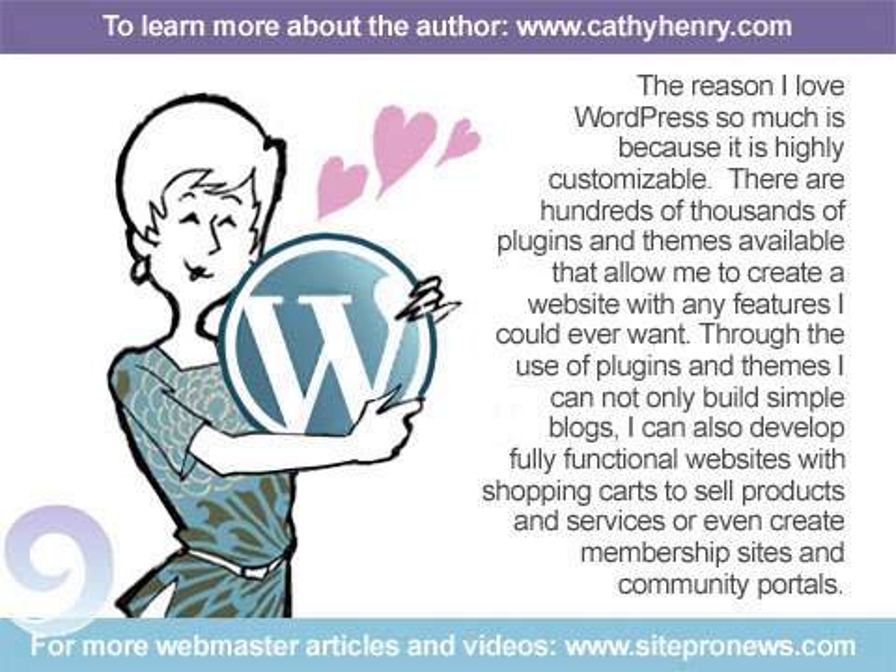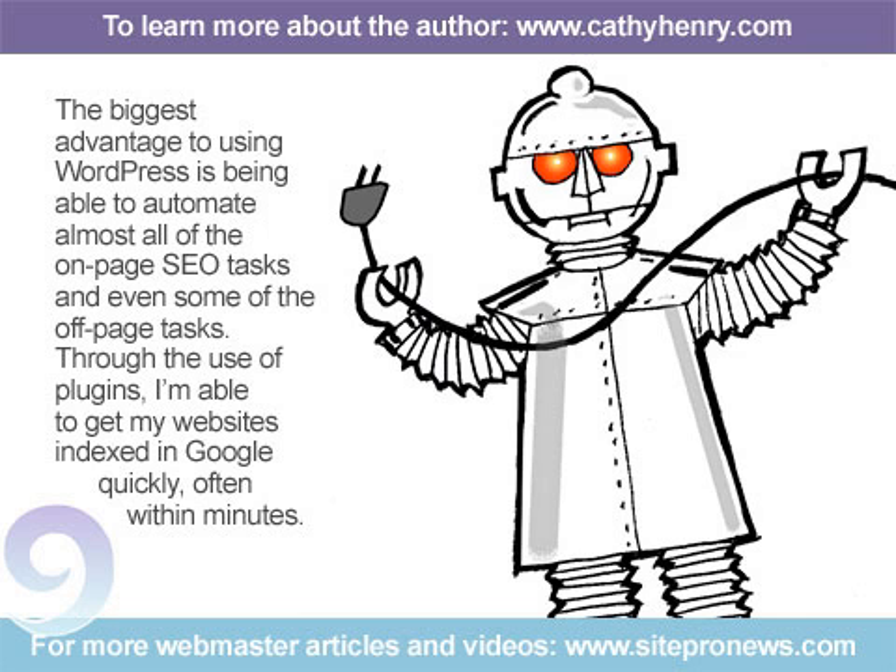Through the use of plugins and themes, I can not only build simple blogs, I can also develop fully functional websites with shopping carts to sell products and services, or even create membership sites and community portals. The biggest advantage to using WordPress is being able to automate almost all of the on-page SEO tasks and even some of the off-page tasks.